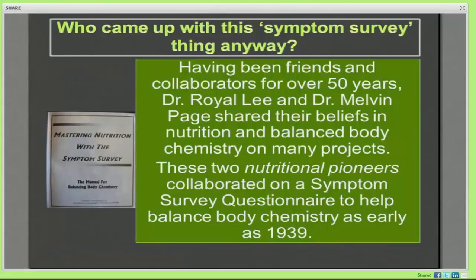Who came up with the symptom survey? There are some differing opinions on this. If you look at the book called Mastering Nutrition with the Symptom Survey, offered through the International Foundation for Nutrition and Health — a great entry-level book for getting started with the symptom survey — a lot of what we're talking about today I've taken from that text. That book suggests that Royal Lee and another doctor developed it. For those who joined us for session one, we learned a little bit about the history of Royal Lee.